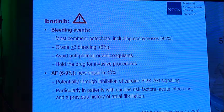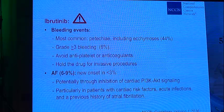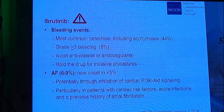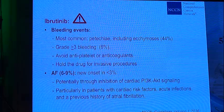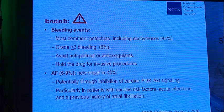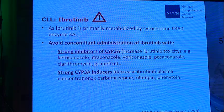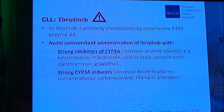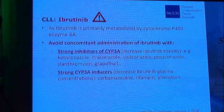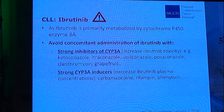Atrial fibrillation occurs in 6% to 9% of patients and is new onset in less than 3%. This is potentially due to inhibition of cardiac PI3K signaling and is particularly common in patients with cardiac risk factors, acute infections, and previous history of atrial fibrillation. Ibrutinib is primarily metabolized by cytochrome P450 enzyme 3A, so we must avoid concomitant administration with strong inhibitors of this enzyme — such as ketoconazole, itraconazole, and other azole antifungals — because it increases ibrutinib toxicity.